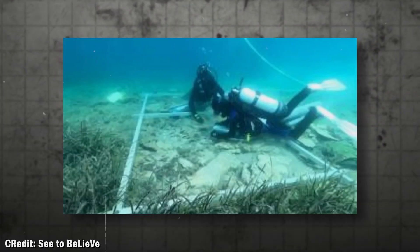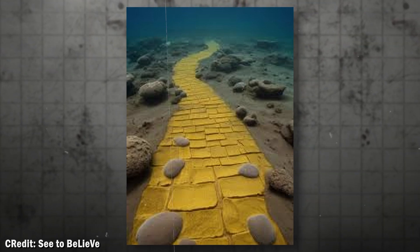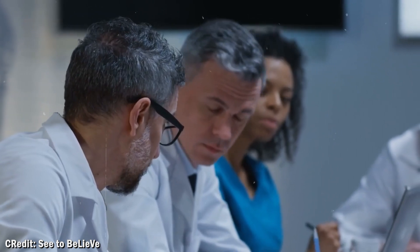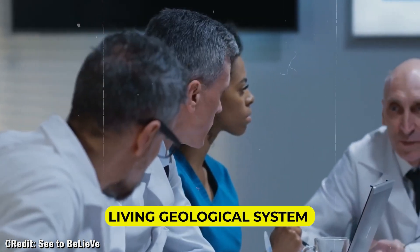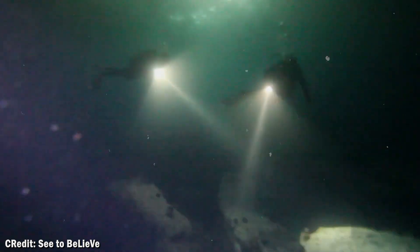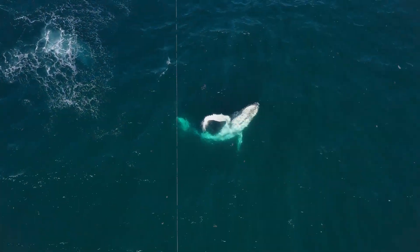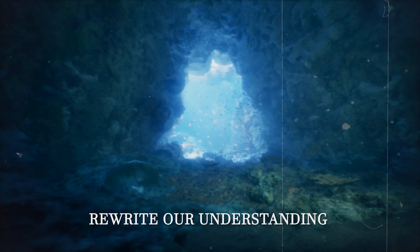The formation is still active. Scientists detected that sections of the yellow brick road shift and realign during underwater earthquakes. It's not just a fossil of ancient processes — it's a living geological system that's still building itself, following mathematical rules we don't fully understand. This raises an incredible question: how many other impossible formations are out there right now, sitting in the darkness, waiting to rewrite our understanding of what's possible?